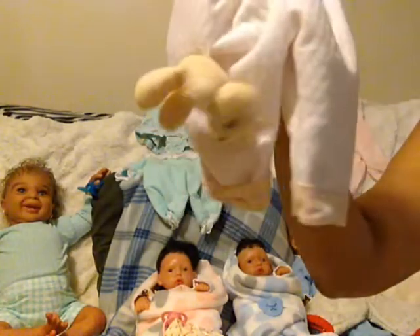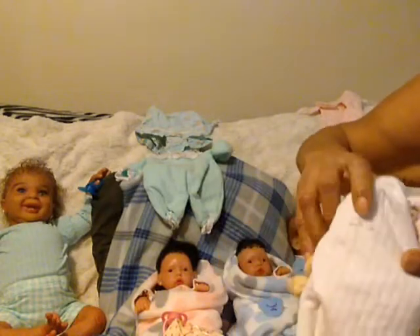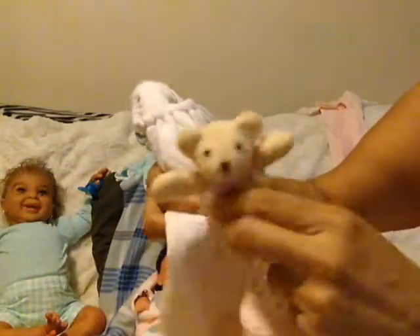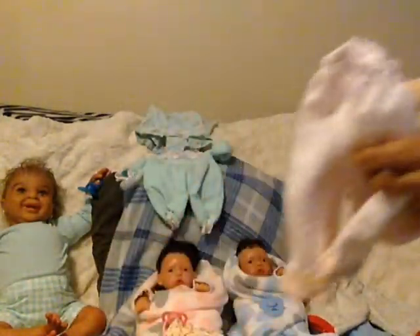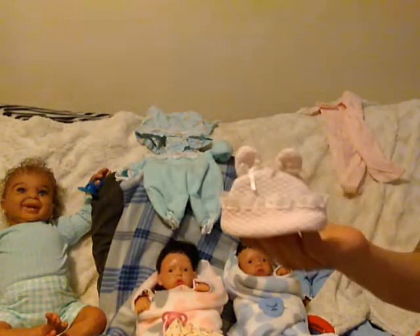I think it had two teddy bears on there and one came off or something. This is how I got it. If you don't want it, you can just take the bear off and let her play with it, or whatever, and she can wear the pants. But look at this little cute hat — I wish there was two of these! Look at that for my baby.